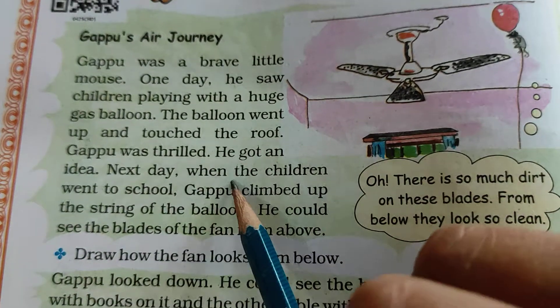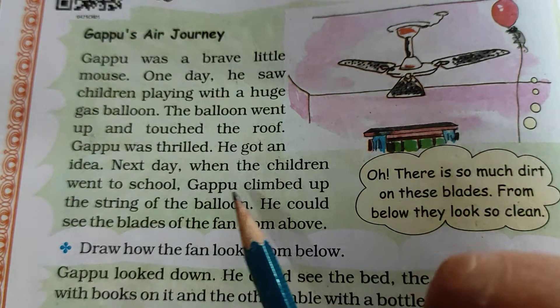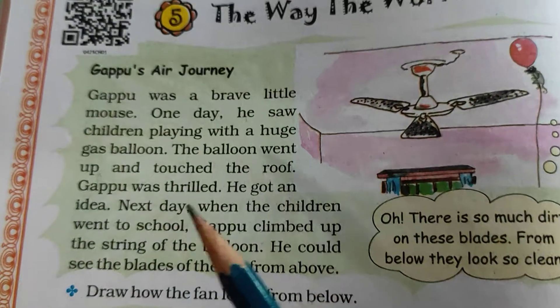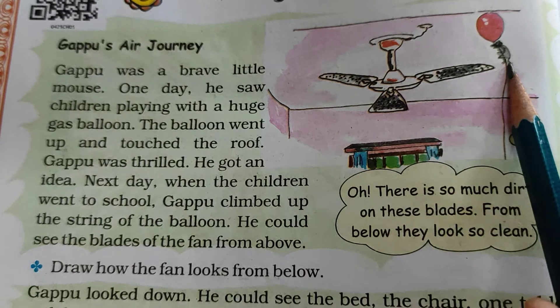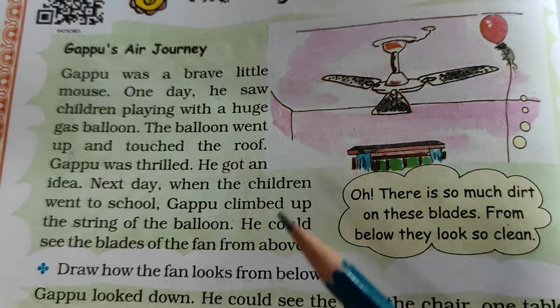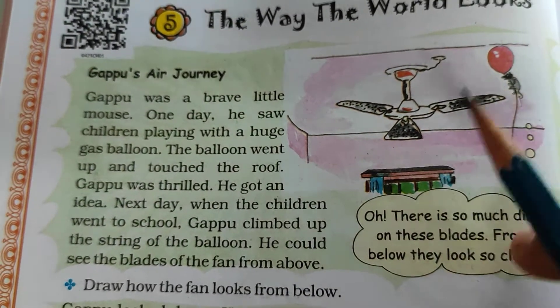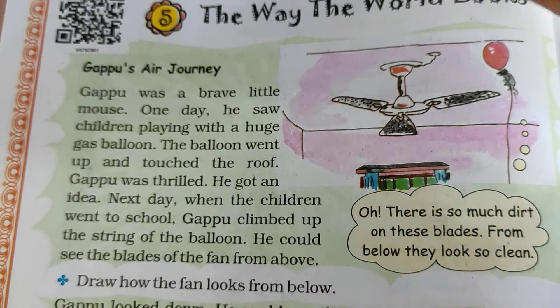The next day, when the children went to school, Gappu climbed up the string of the balloon. You can see that mouse named Gappu — all the children were playing with this balloon and they were excited. So the balloon was gassed up and it went up and hit the roof.